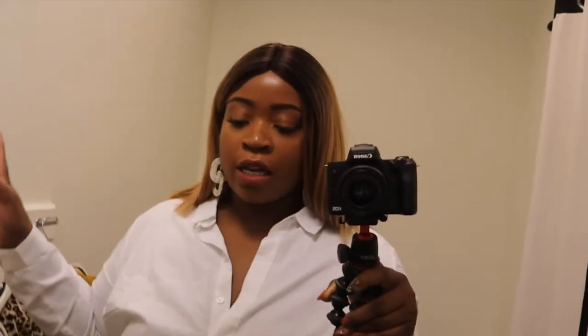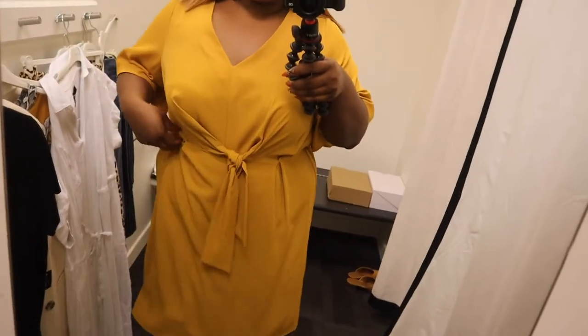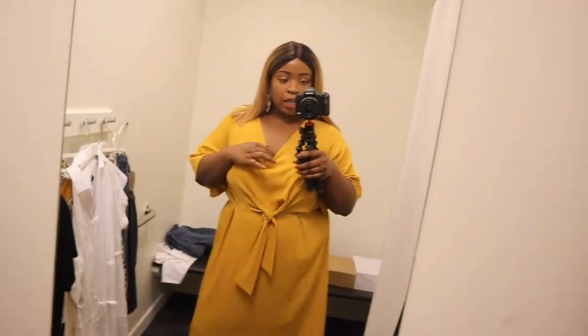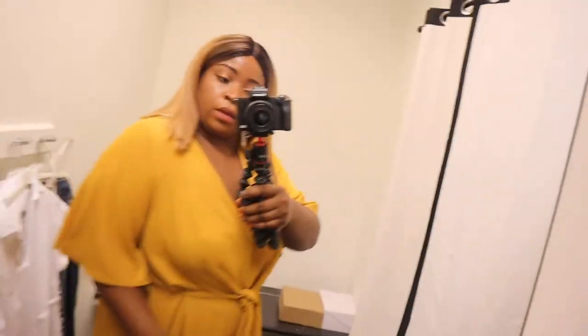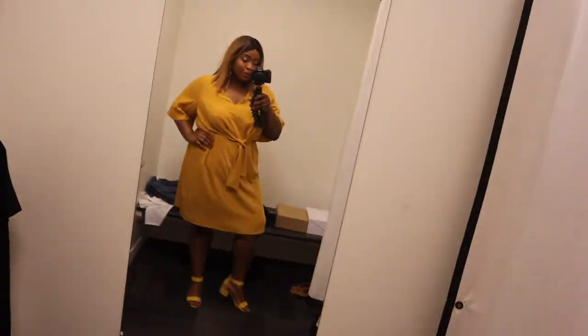I thought it'd be fun to try things on in full outfits so you can see how the clothing fits and what goes well with each other. So this is outfit number one — all types of yellow goodness. We have this gorgeous yellow dress with a tie front v-neck. It's beautiful, the waist is elasticized, it has bell sleeves, and I've paired it with these beautiful yellow shoes. They're super comfy with a little bit of a black heel.